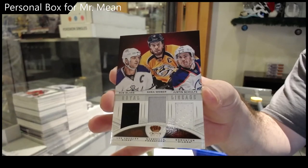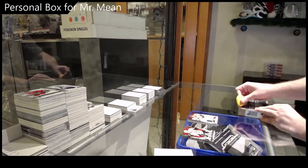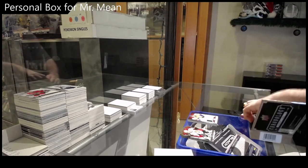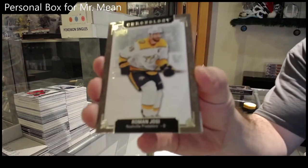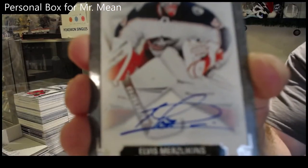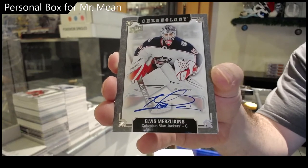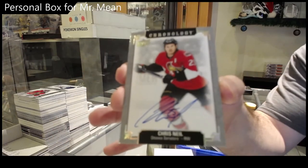Blake Weber Schultz, and I got a Chronology box. For the team, it doesn't matter. Elvis Merz Lickens. We've got a Chris Neal.